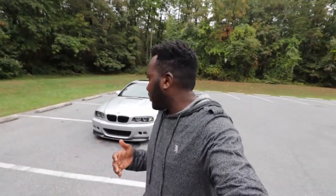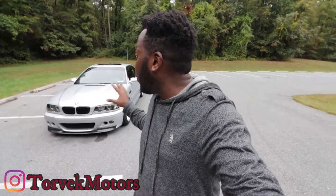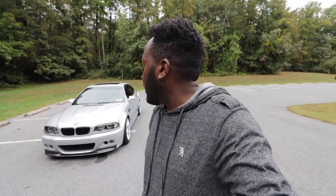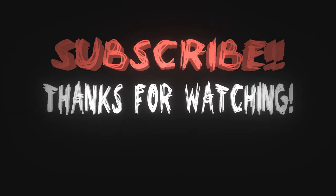If you found this video helpful, make sure you subscribe and hit that notification icon. Also follow me on Instagram — I usually post pictures of the cars and drop updates about what I'm doing. Instagram also has a lot going on about my life in general if you want to know me on a personal level. I'll see you guys in the next video. Bye-bye.